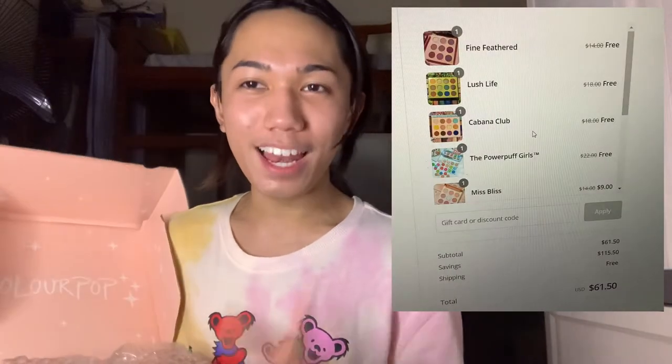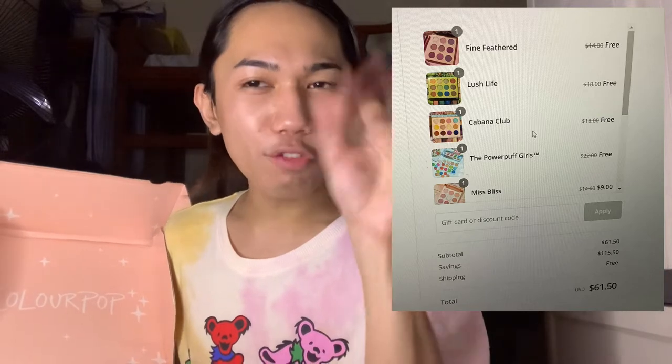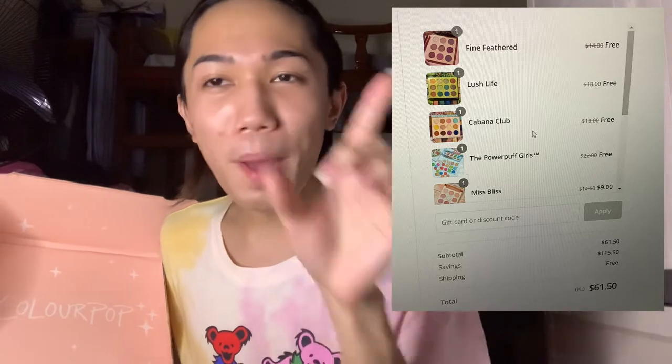This is a total of 11 Colourpop eyeshadow palettes for a total of $175, but I only paid $60.